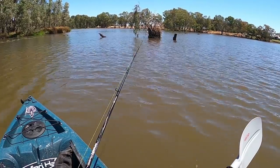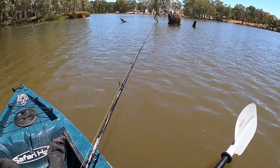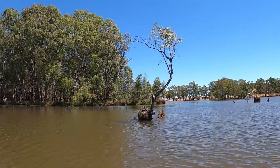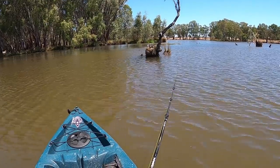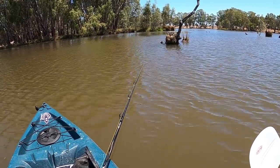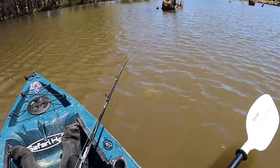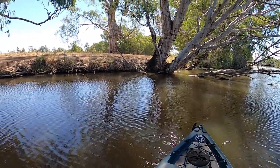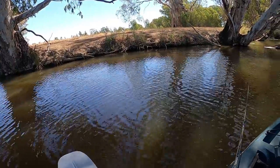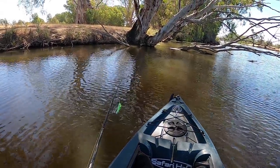Beautiful cast — I'm running it through where I took that redfin just a second ago. Still doing my head in how that redfin thought it was going to eat that lure. That's a good cast, it'll run at a nice depth down at the bottom of that tree stump. This little section here has got cod written all over it — I've got to catch one here surely. Undercut banks, logs, branches, tree stumps, actual trees with roots in the water — it's ideal territory and on a hot day it's in the shade as well.